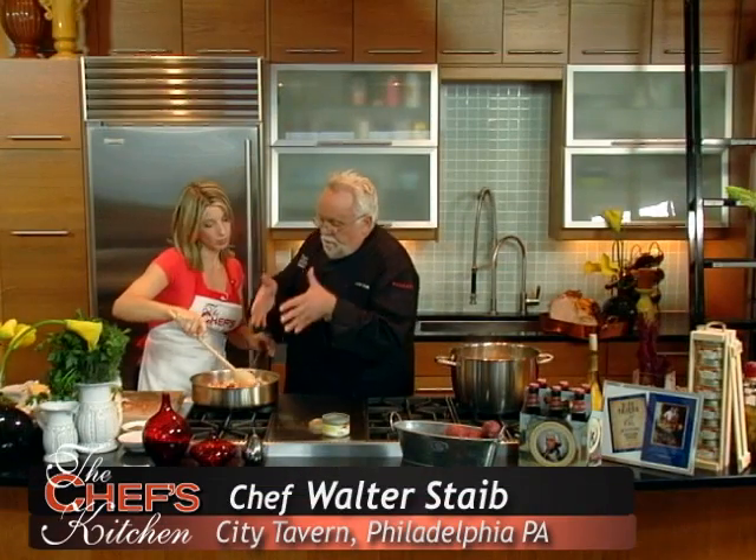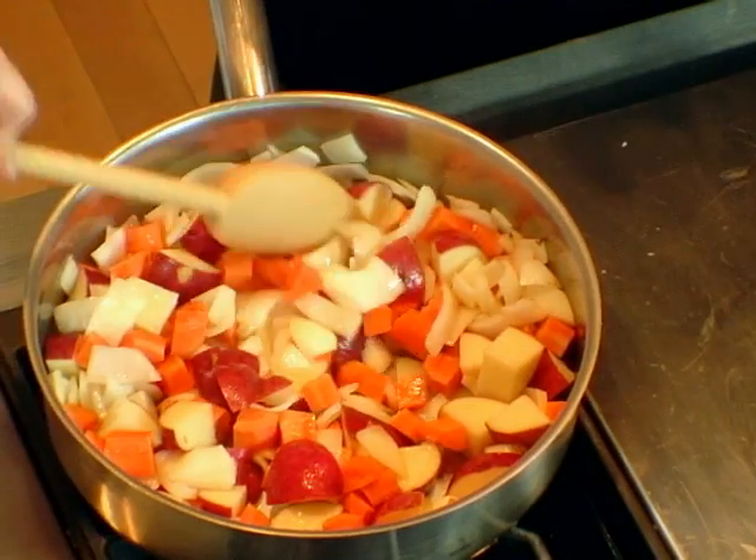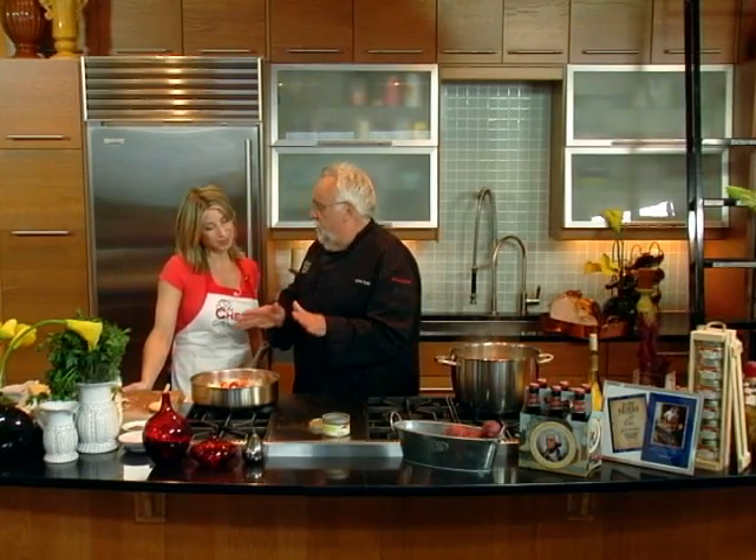If you're concerned about the calories, you can take all this exactly as I have it here and throw it in your steamer. Then bring it out and do the same step I'm making now. So if you're concerned about knocking off maybe 150, 200 calories, nothing to it.